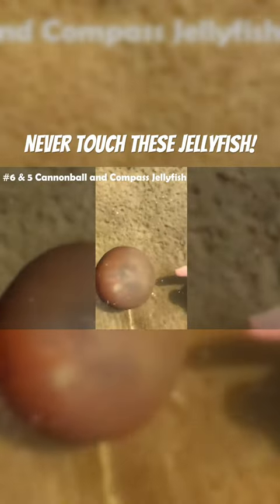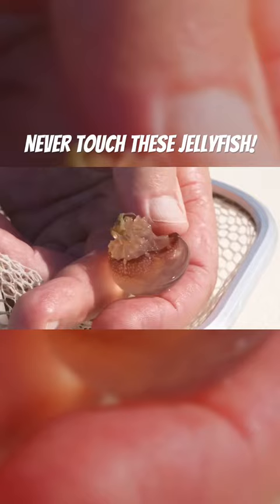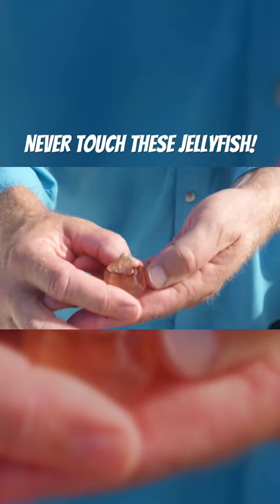The cannonball jellyfish and the compass jellyfish — now we're getting into more noticeable sting side effects. If you were to touch the tentacles of one of these jelly blobs, you'll be hit with a mild but instant stinging sensation. Tough areas like your fingertips and the palms of your hands aren't as susceptible to stings.